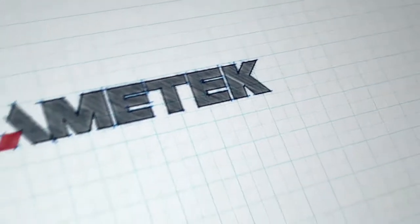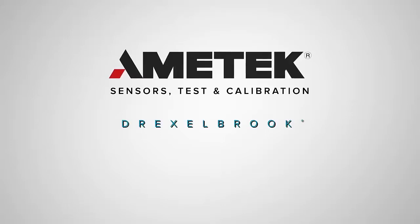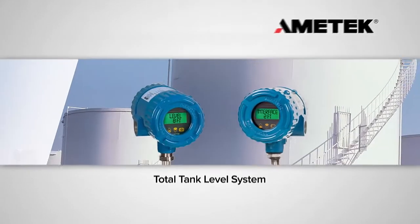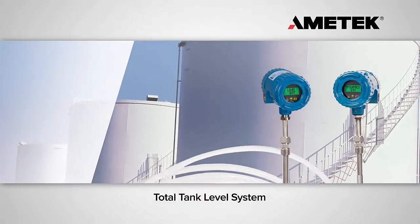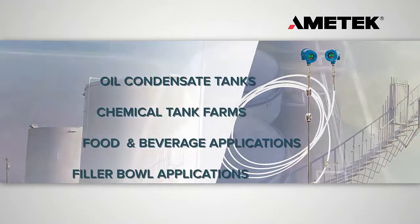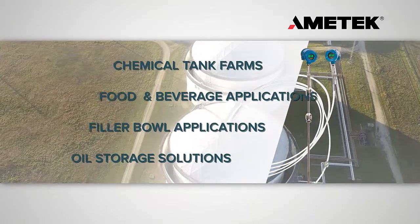Amatec is a world leader in level measurement technology products. The Amatec Drexelbrook Total Tank Level System is a state-of-the-art measurement instrument utilizing magnetostrictive technology to accurately determine total product level, interface level, and temperature in liquid tanks.